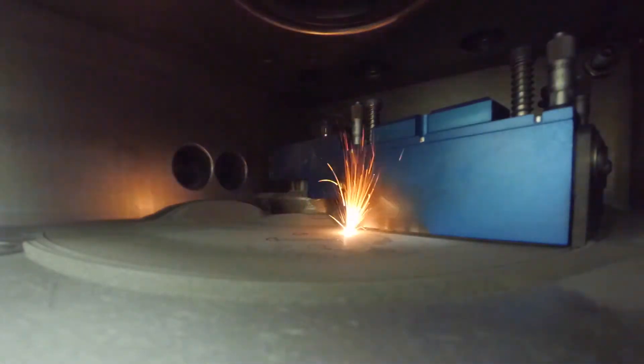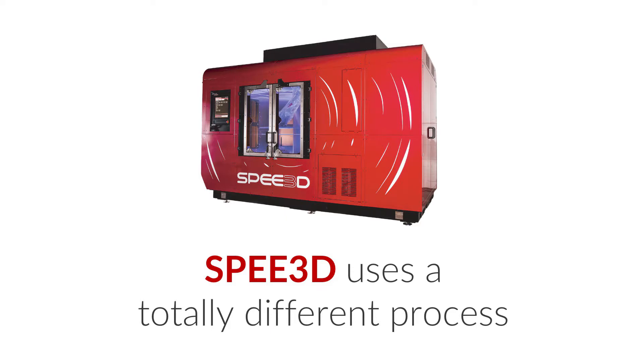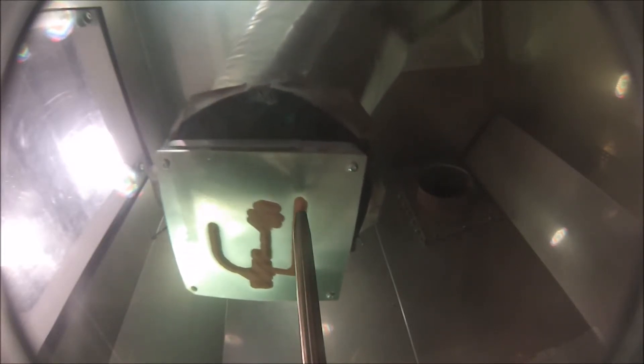Speed3D technology allows the printing of metal components, but it's a totally different process to existing processes like selective laser melting. Our process works by accelerating a compressed air jet to about Mach 3. We add a metal powder to that compressed air jet, and then we accelerate the metal powder into the part, impacting at very high velocity, causing high-density, well-bonded parts to be made without using heat.